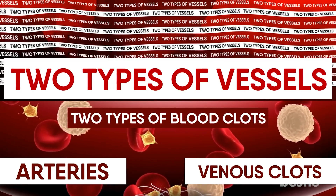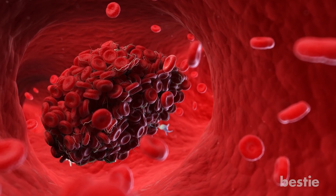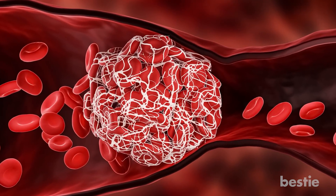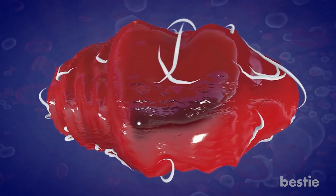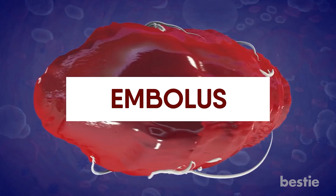You can also classify blood clots based on their movement. Some blood clots stay in one place, forming inside the vein or artery — this type is called thrombosis. Other blood clots travel from one part of the body to another — this kind of clot is called an embolus.